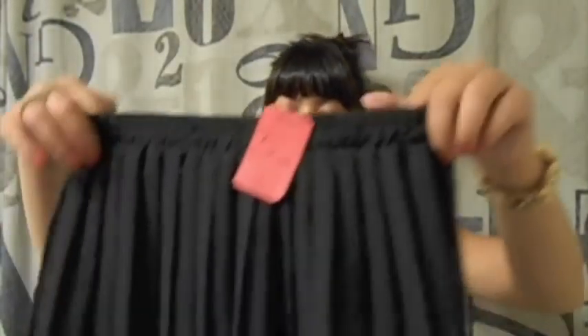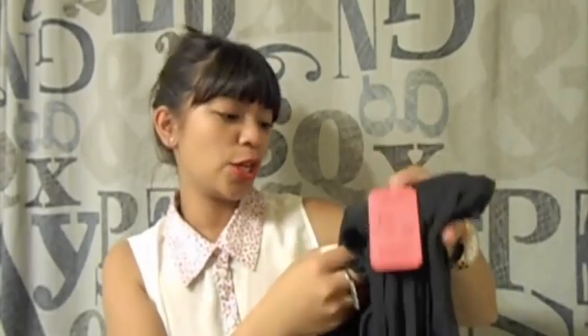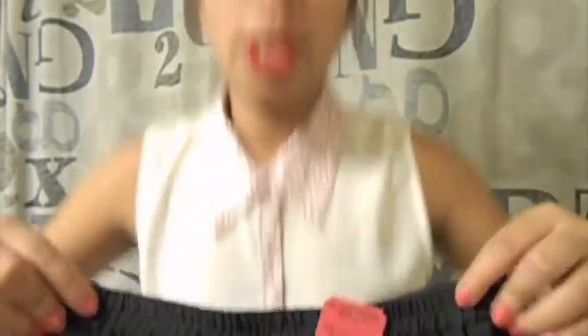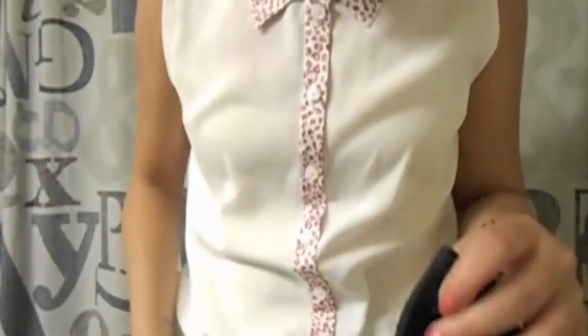Another thing that I got is this really cute vintage pleated skirt. I love it — I feel like everybody needs a pleated black skirt for the fall. It just hits right above the knee.